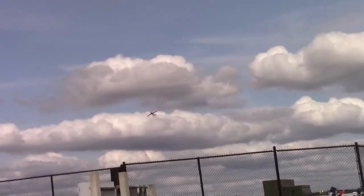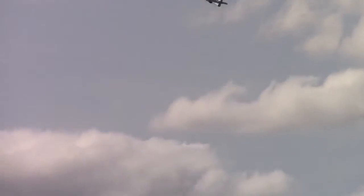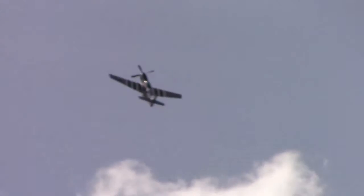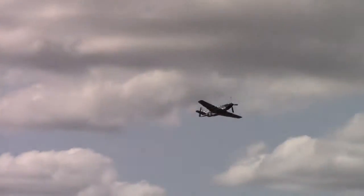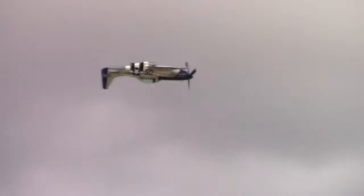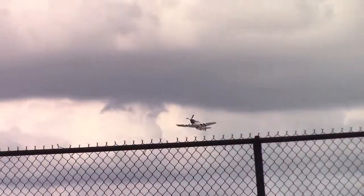The ailerons and airflow ducting were some of the wonderful attributes of the P-51 Mustang. He's going to reposition and come around for the eight-point roll.